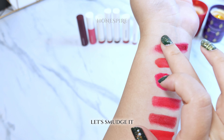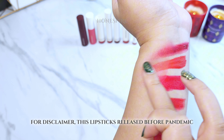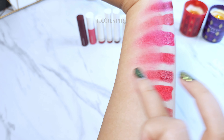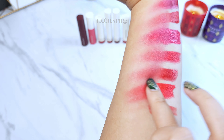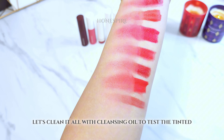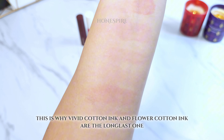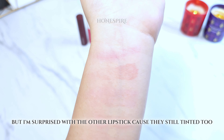Let's smudge them. As a disclaimer, these lipsticks were released before the pandemic — at that time, only a few lipsticks were transfer-proof and smudge-proof. I'm amazed with the Vivid Slim Fit Tint because it doesn't smudge as much as the rest. Let's clean them all with cleansing oil to test the tint. This is why Vivid Cotton Ink and Flower Cotton Ink are the longest lasting ones, but I'm also surprised that the other lipsticks still leave a tint too.